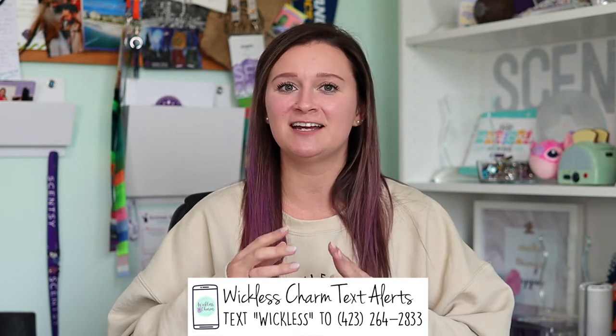if you're new here and haven't subscribed yet, please do because I would love it. Also, I have a Wickless Weekly email newsletter that goes out every Thursday, with some exciting days in between and a special perk for new subscribers. If you never want to miss a beat in the Scentsy world, just text Wickless to the number on screen and it will subscribe you to my Wickless Charm VIP text. Okay, let's dive in.